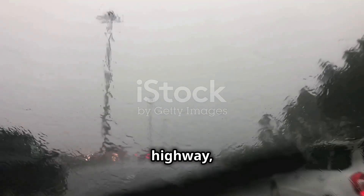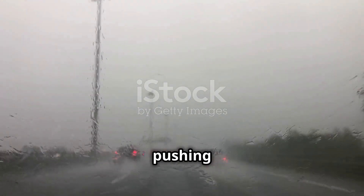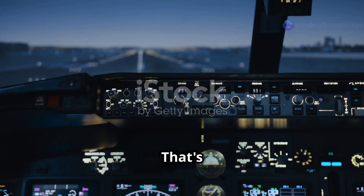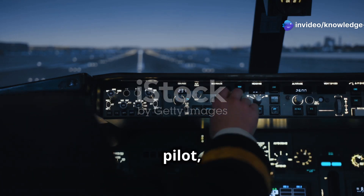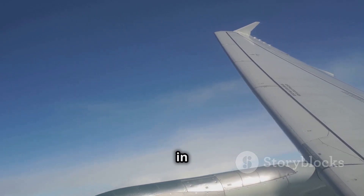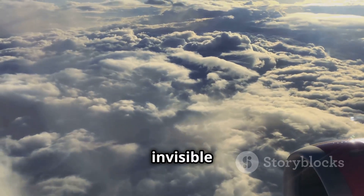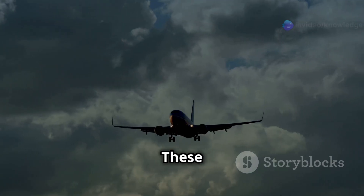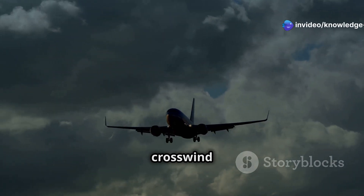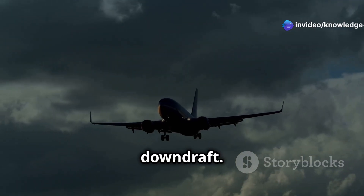Imagine you're driving down the highway and suddenly a gust of wind slams into the side of your car, pushing you towards the next lane. That's what windshear can feel like for a pilot, except they're dealing with it in three dimensions. Windshear happens when there's a rapid change in wind speed or direction over a short distance — think of it like invisible currents in the sky. These currents can be horizontal, like a crosswind suddenly shifting direction, or vertical, like flying into a downdraft.